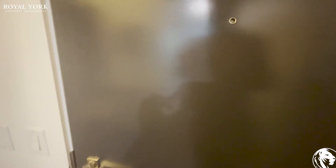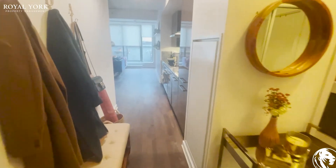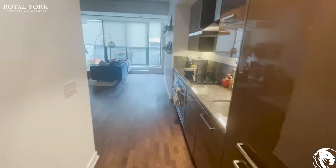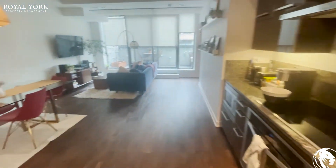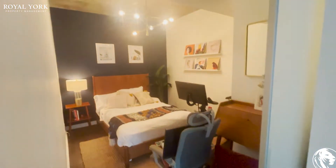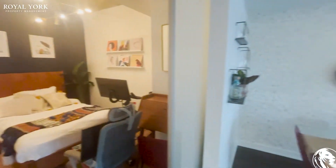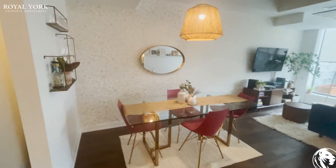Hello everyone and welcome to unit 403 at 15 Beverly Street, Toronto. It's a two-bedroom, one-washroom unit. Here is the kitchen just to the right, and the first bedroom on the left features a queen-size bed and a dining area.